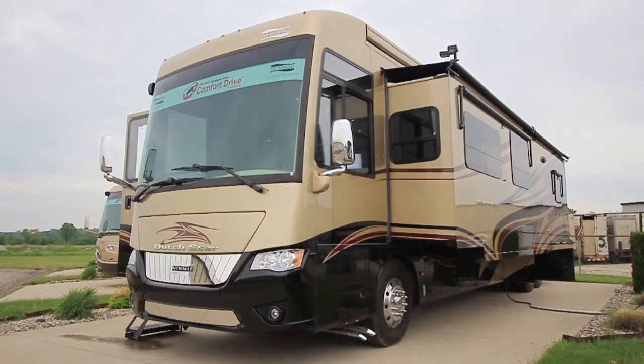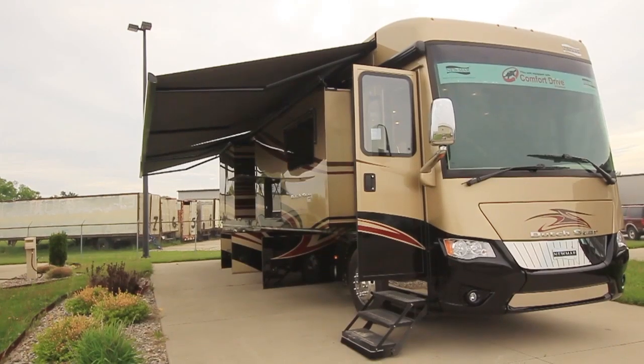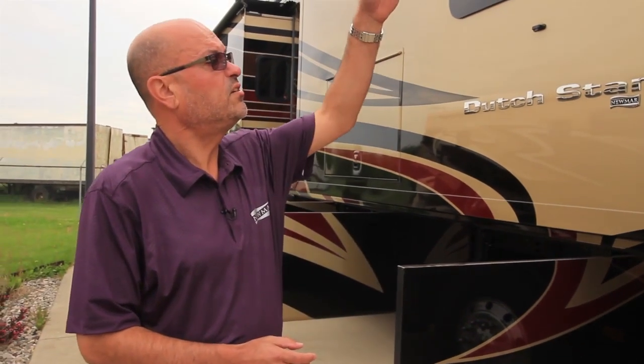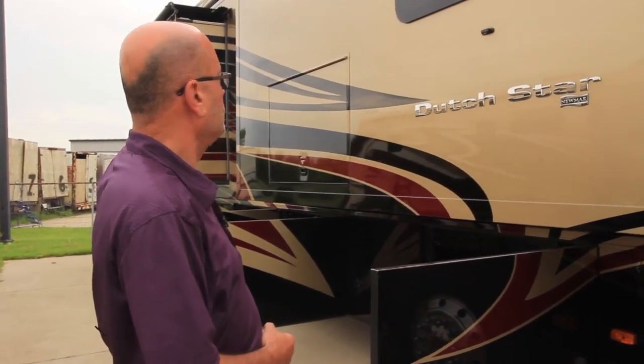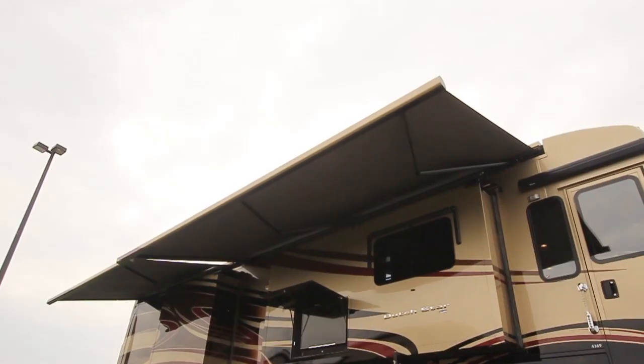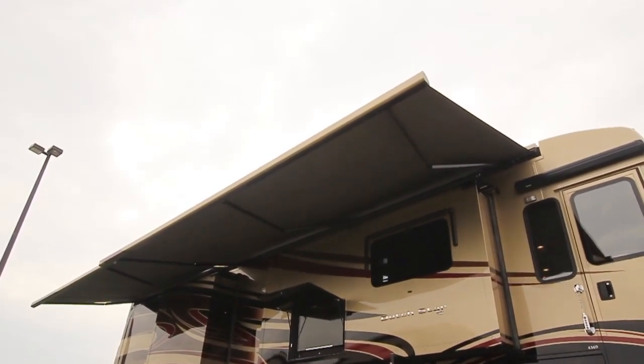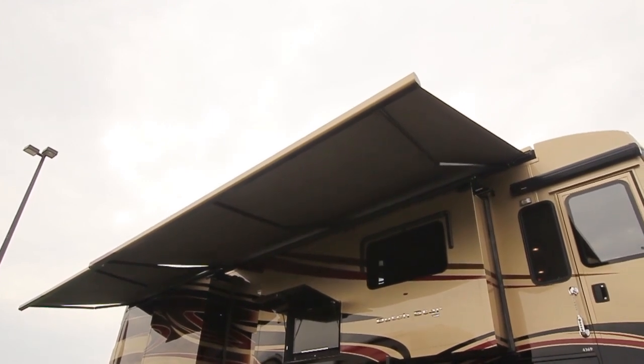We've got box awnings that have been incorporated into the profile of the coach, all new for 2015. These are Girard 2000 box awnings. We've got one standard up front and this particular coach has the option for a second box awning in the back. So essentially the entire side of your motorhome is a covered patio when both awnings are deployed.